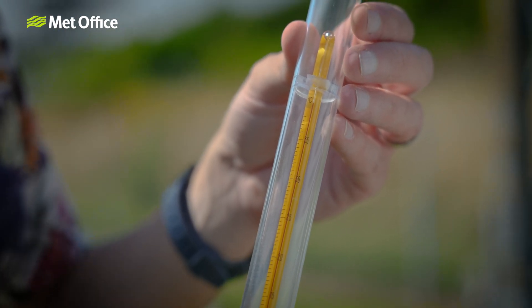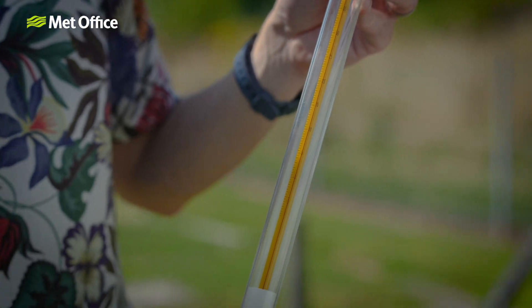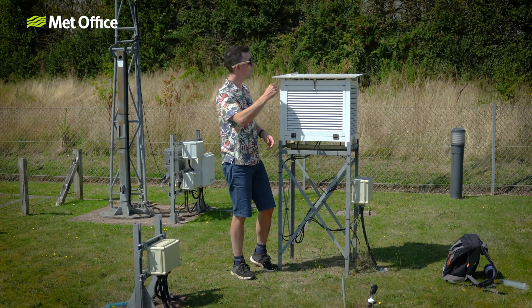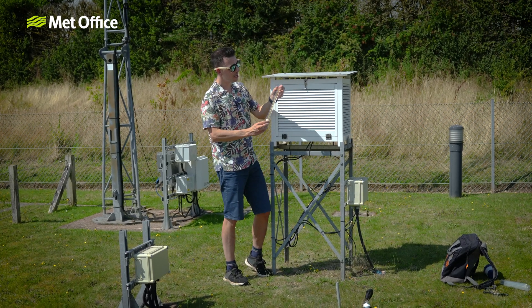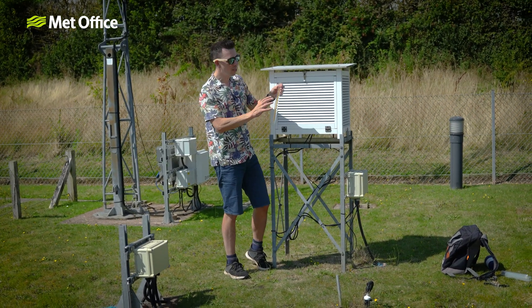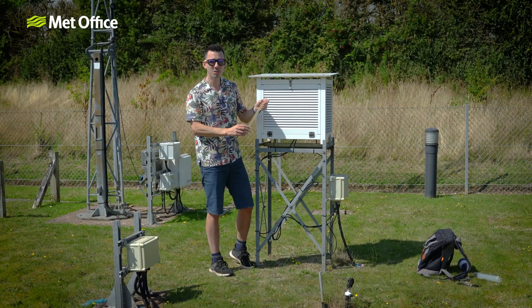Unlike warm-blooded mammals, thermometers don't generate their own heat, but the thermometer in direct sunlight is basically being cooked by the Sun. This thermometer has been sitting in the Sun for some time and it's now recording a temperature of 48 degrees. Because of the material the thermometer is made of, it's become even hotter than the human body.